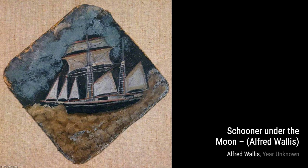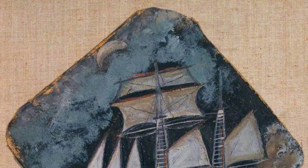Next, we have Two Boats Moving Past a Big House by Alfred Wallace. This painting showcases two boats sailing past a grand house, creating a sense of movement and contrast.